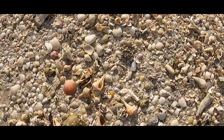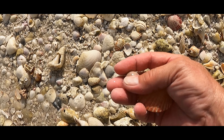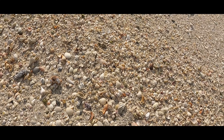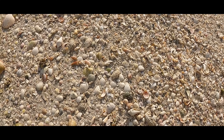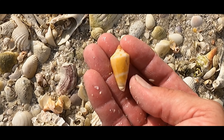Gorgeous shells we're finding. Just walk slowly through here and they just pop out. Shark's eye by my foot. Gotta footie. There's another Florida cone — I think that's our best one. That's a beaut.